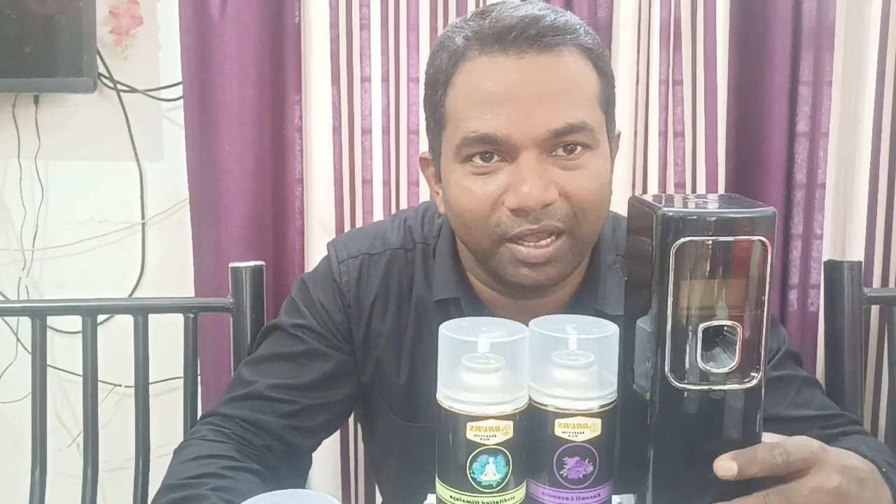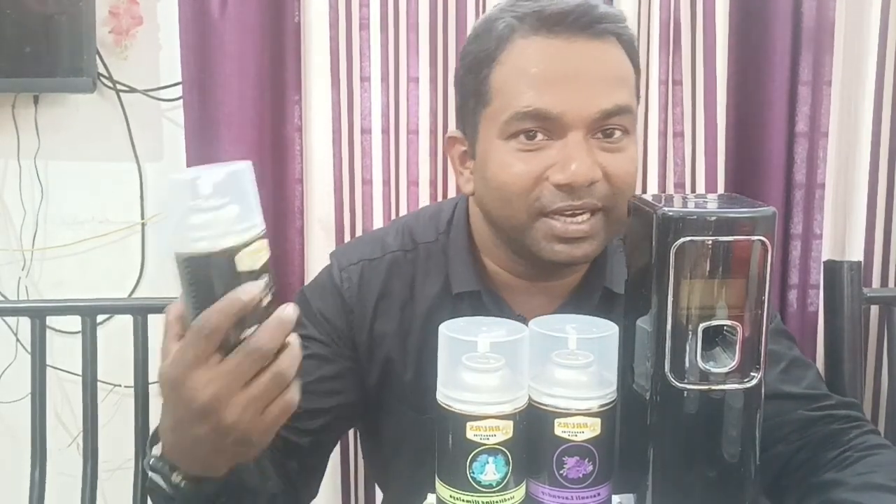We can install this battery backup. We can install it and we can provide it for you. So if you are interested, you can use the 390 model.